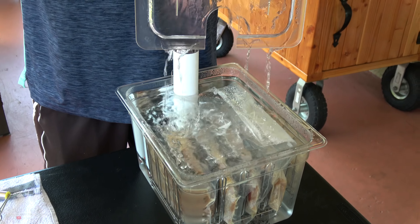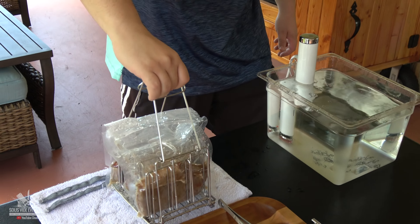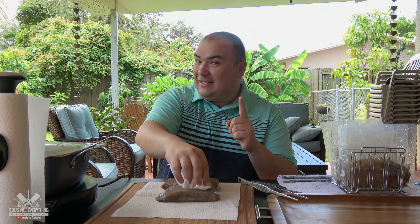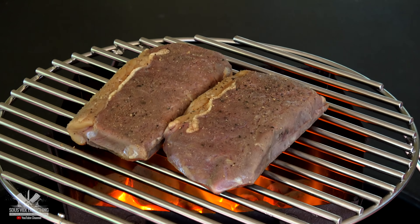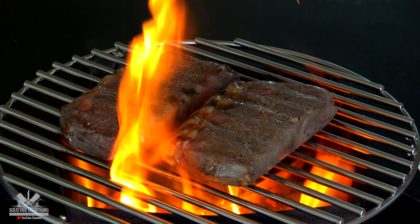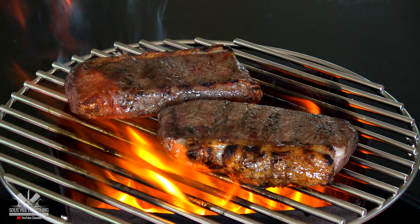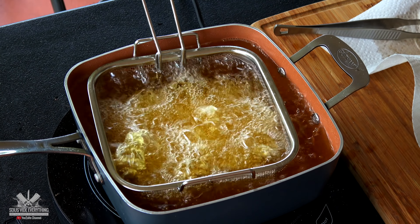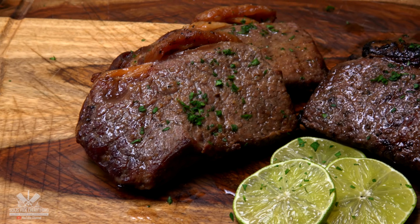So today we're searing with oil. We have the oil already preheated and we also got the chimney. It's ready and we are starving and excited to find out the results. Let's take it out. Like always they smell incredible. Now we're gonna go and sear them — check it out.